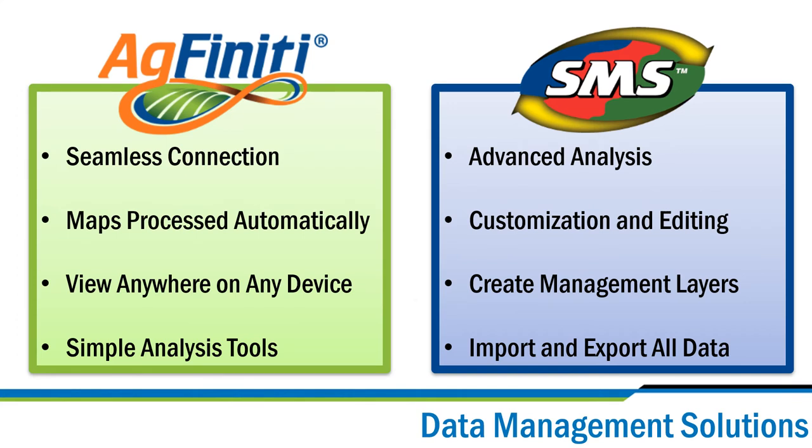Ag Leader can offer you a data management solution no matter what your goals are. If you're looking for an instant peek into your fields, AgFinity has you covered. Growers looking for a tool with advanced analysis, profit and loss mapping, and colorblind control need look no further than the SMS desktop software.